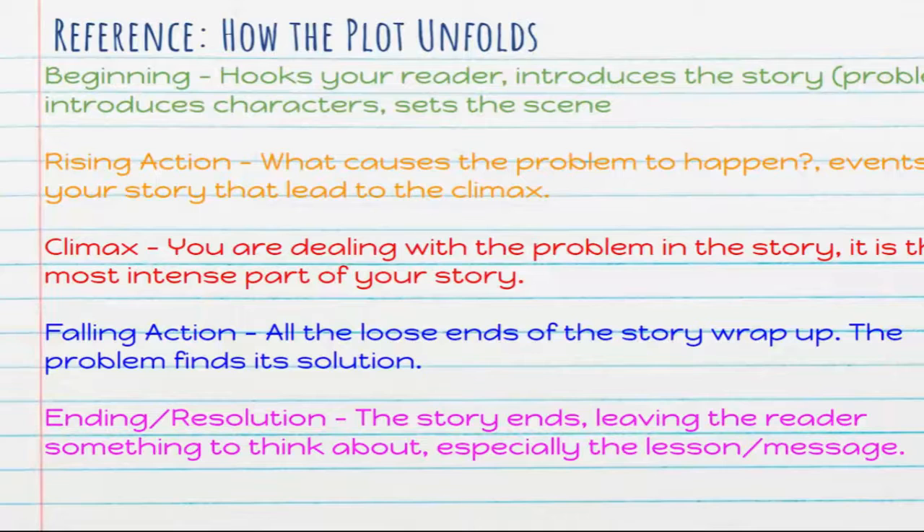The falling action is where all the loose ends of the story start to wrap up — the problem finds its solution, questions that were introduced might be answered. This section can be long or short, but it's wrapping up all the details of your story. Then you have an ending or resolution where the story essentially ends. The author is leaving you with something to think about — there might be reflection on the message of the story, everything ties together. It's not a 'to be continued' — the story ends and should leave your reader with something to think about.